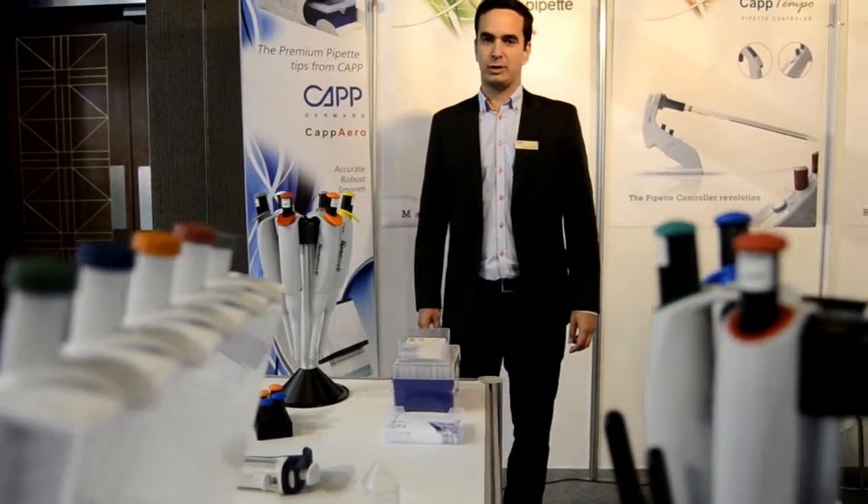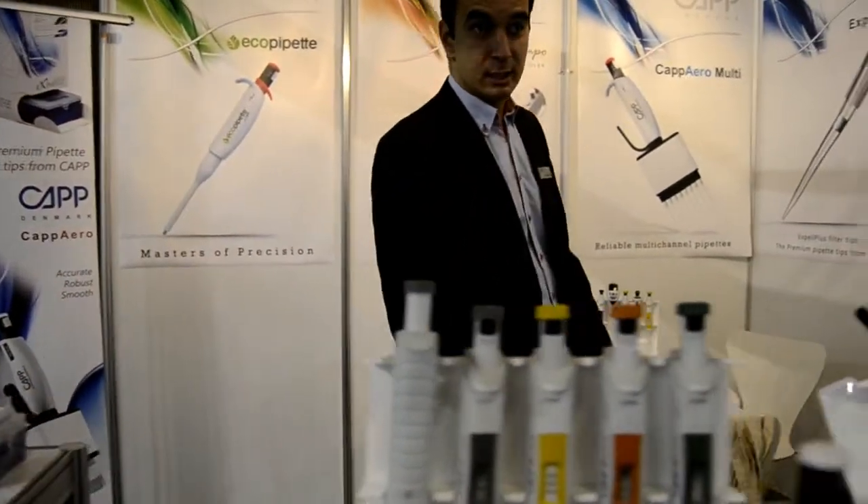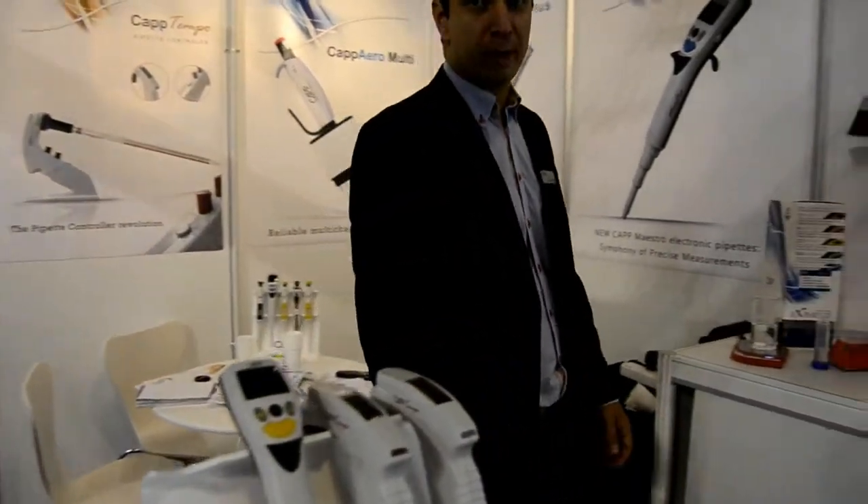Hello. Kapp is a Danish manufacturer of liquid handling products for research and diagnostic laboratories. And now we are very excited to introduce a new line of benchtop equipment.